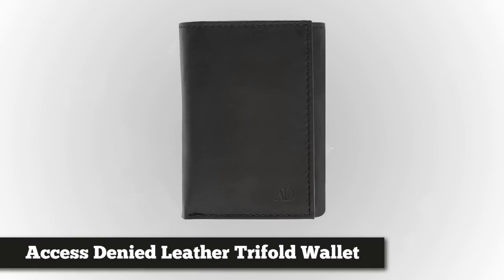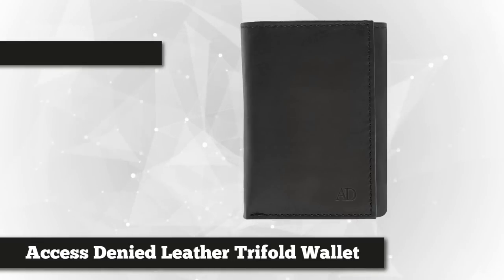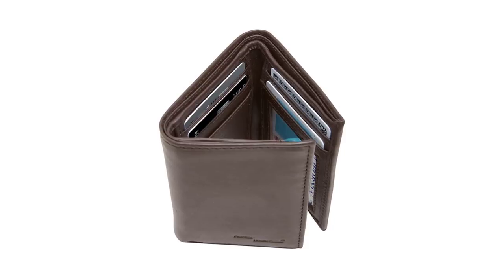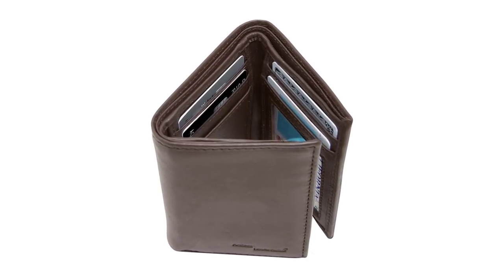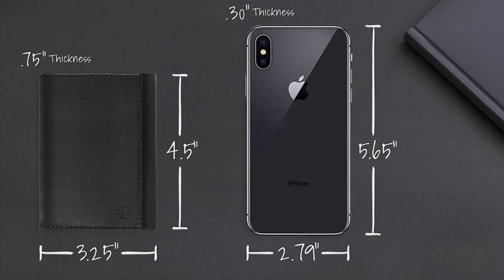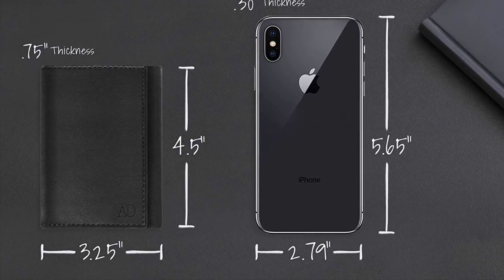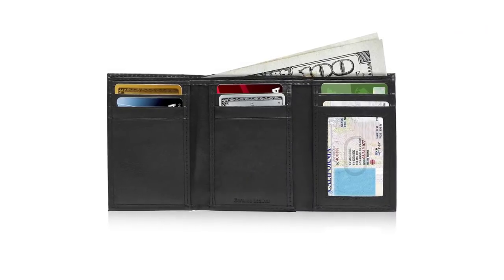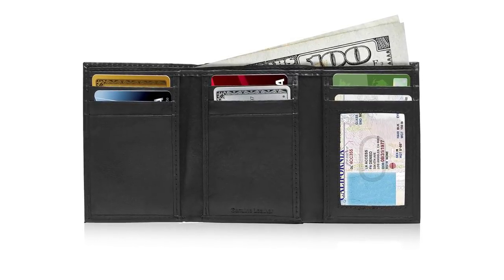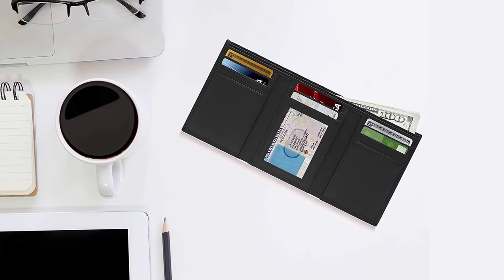Next on the list we have the Access Denied Genuine Leather Tri-Fold Wallet for Men. This tri-fold wallet is made with high quality genuine full grain leather that is extremely soft and durable. Its smooth texture makes for an excellent slim wallet perfect for everyday use, made with high fashion and design style in mind. This men's wallet is only three quarters of an inch thick and measures four and a half inches by 3.25 inches, yet it's very convenient with seven credit card slots, three slip pockets for additional cards or business cards, two cash compartments and an ID window. It will conveniently fit in your front or back pocket to carry all your cards and meet your daily needs.